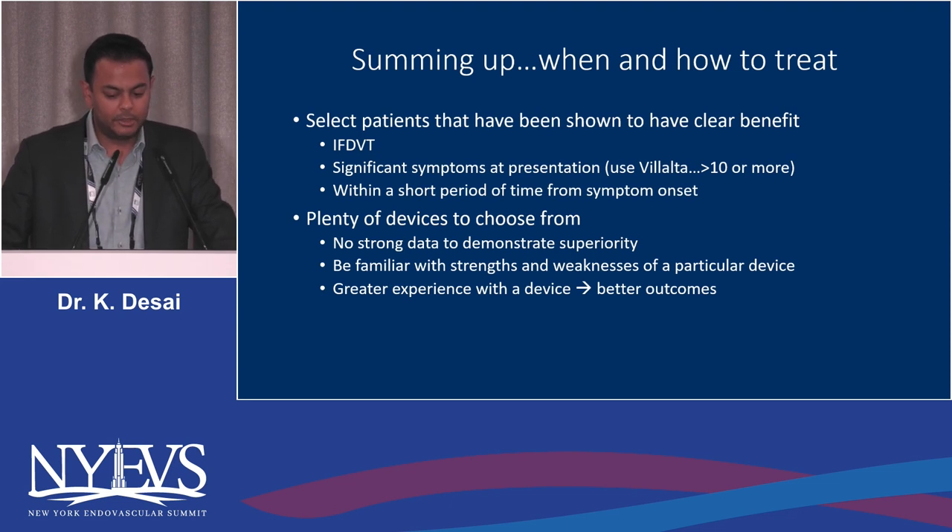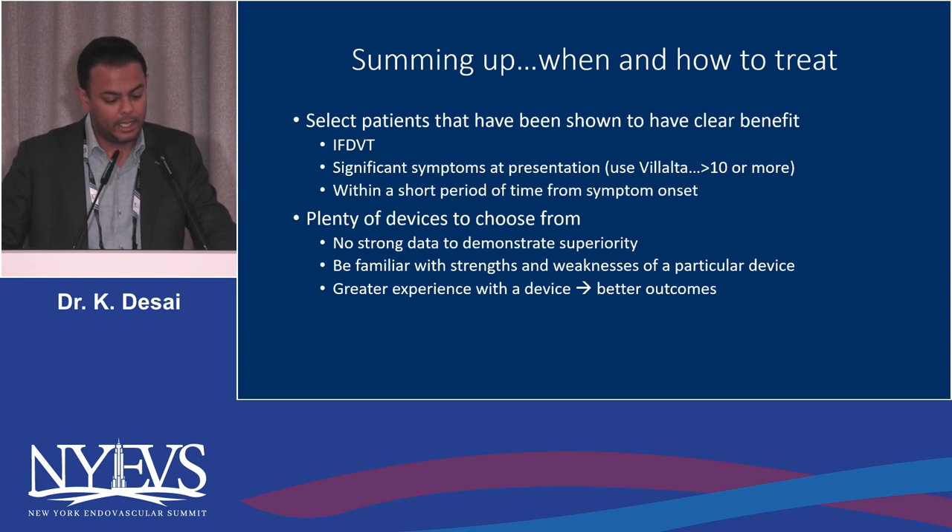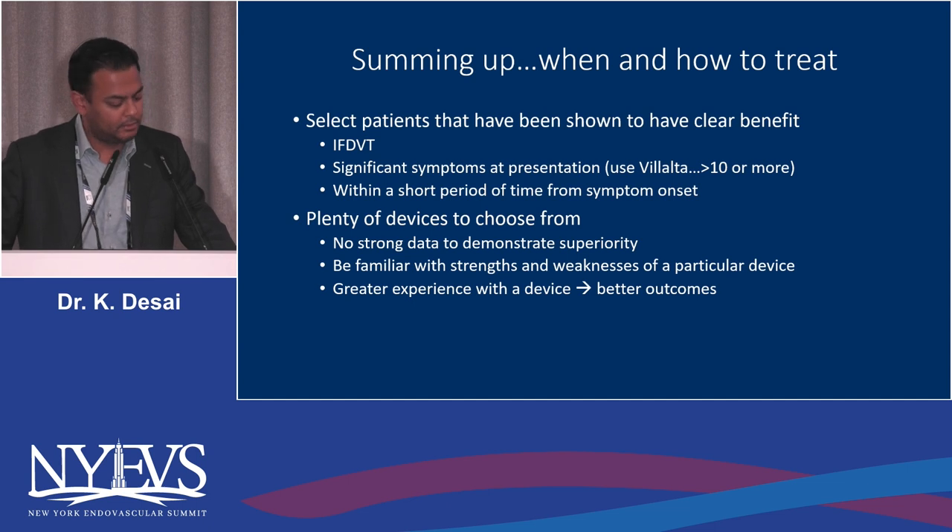To sum up: select patients shown to have clear benefit — iliofemoral DVT with significant symptoms at presentation, usually a Villalta score of 10 or more. We need to develop a specific acute DVT instrument. The 14-day window is arbitrary — use your best judgment and the wire test: if the wire isn't going through easily, it probably won't respond to a thrombectomy device. There's no strong data demonstrating superiority of one device over another, and greater operator experience leads to better outcomes.